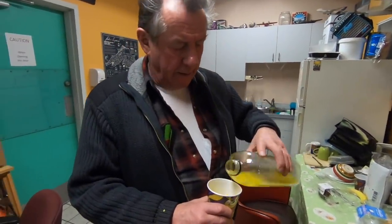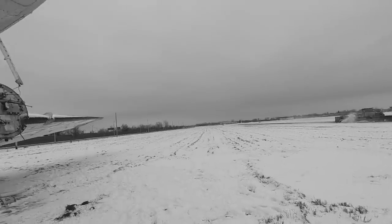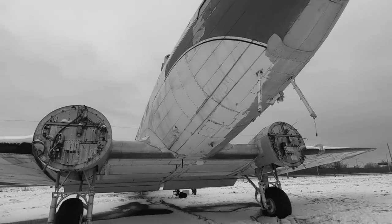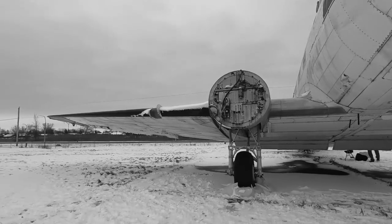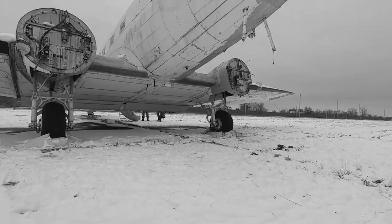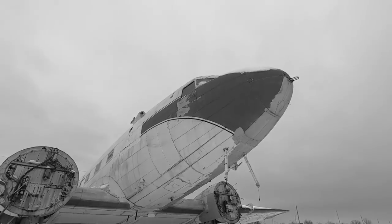Dad, what are you thinking about this whole saving-the-DC3 effort so far? It's got to be saved — and we're the ones that can do it. It's almost like it's given — it's part of what we do. We don't like to see airplanes like that become beer cans. Since we don't drink beer, we'll save the airplane.